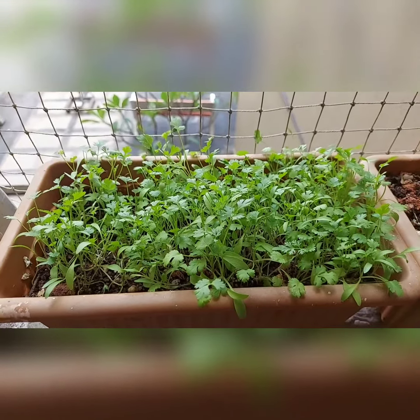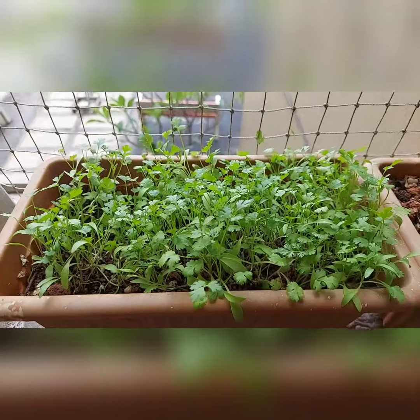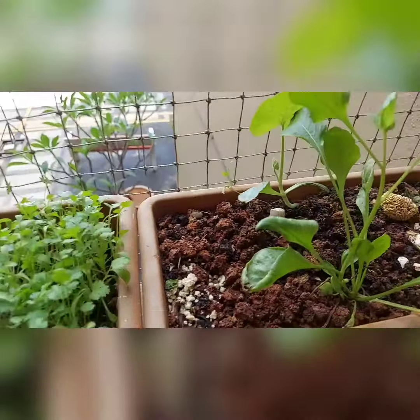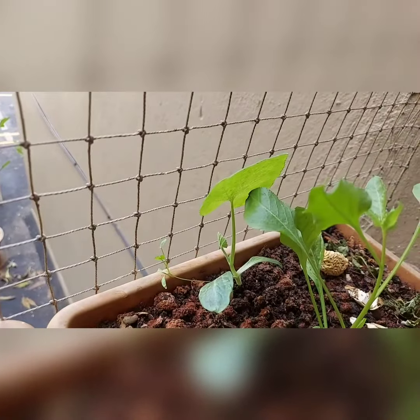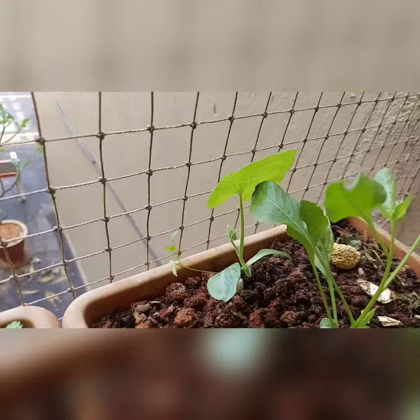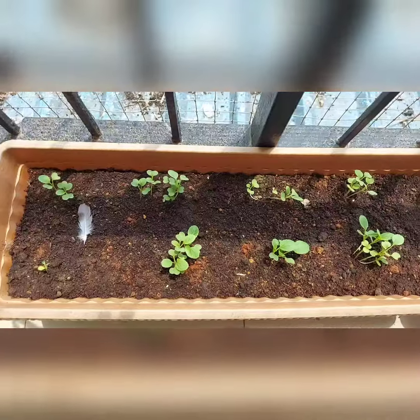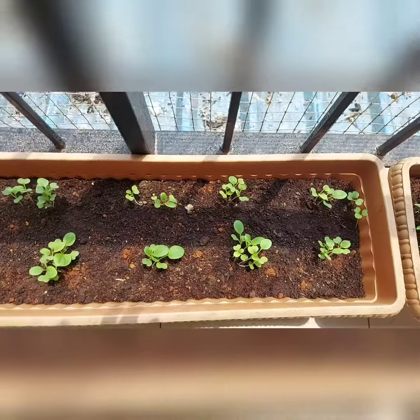This is my coriander plant, 30 days old, and it looks very green and nice. This is my palak which came from my west vein and it's doing well. I also have a pumpkin plant here — I need to transfer it into a bigger pot.